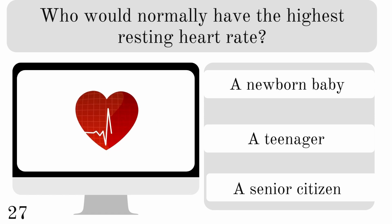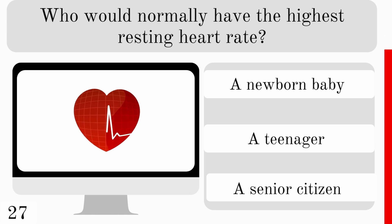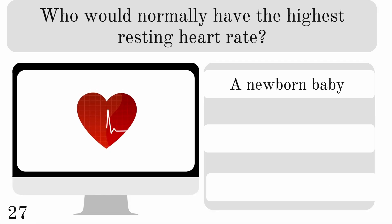Who would normally have the highest resting heart rate? A newborn baby, teenager, or senior citizen? And the correct answer is a newborn baby.